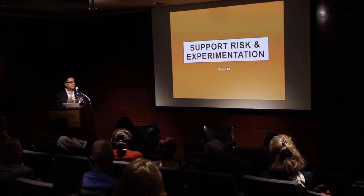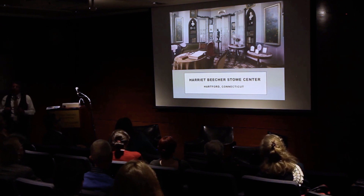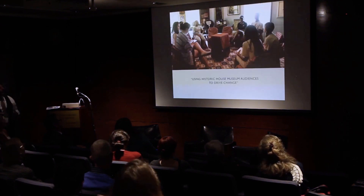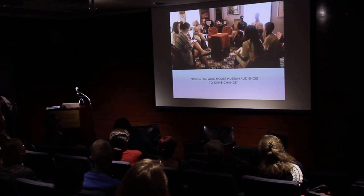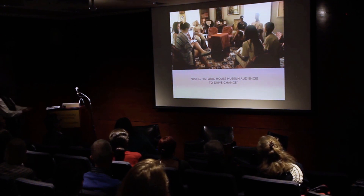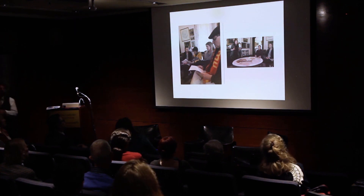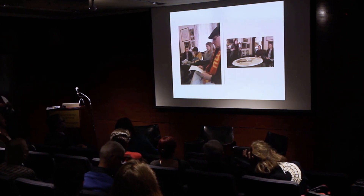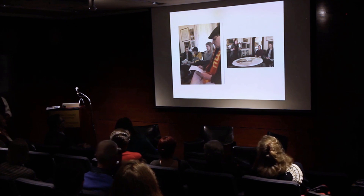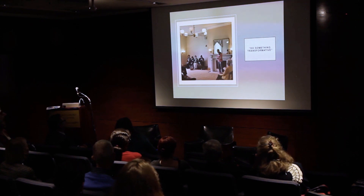Another key factor is having a board and staff willing to support risk and experimentation. The Stowe Center decided to get away from the traditional historic house museum — they did a charrette and found that visitors actually want to sit in the rooms and have discussions. They made some simple covers for chairs so that a guide takes you into the rooms, where you sit and read reproductions of materials from Stowe's time and then discuss. At Lincoln's Cottage, visitors are actually sitting on the furniture.